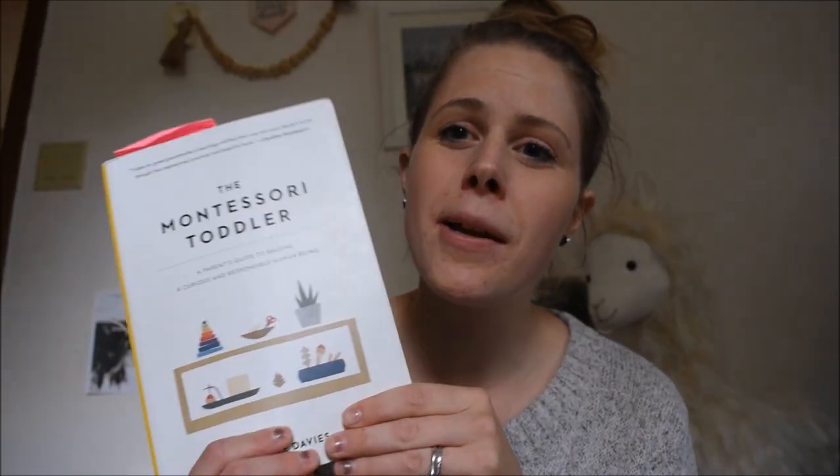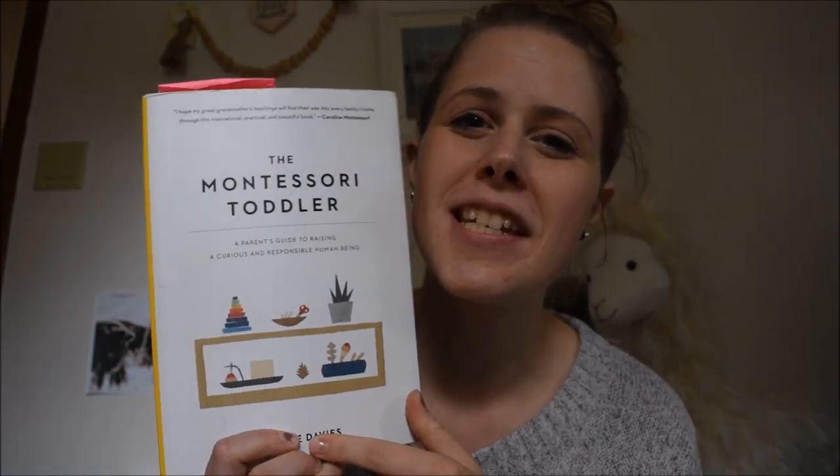Hey guys, welcome back to my channel. Today we're doing another Montessori video all based on some information from Simone Davies. We really love her book and we just want to describe our area that we set up for getting out the door.